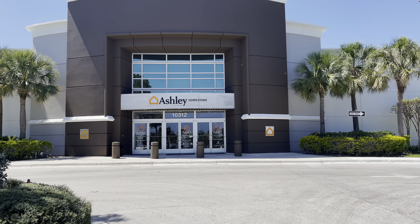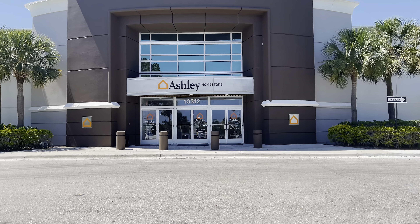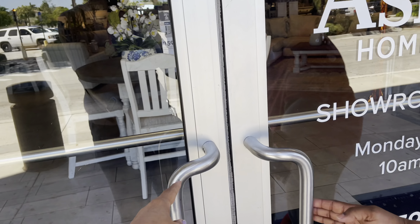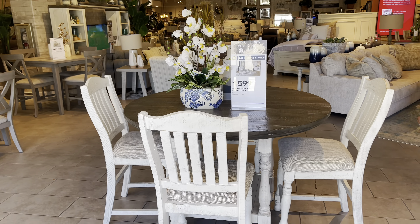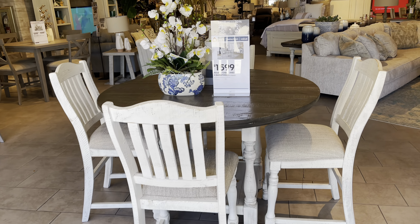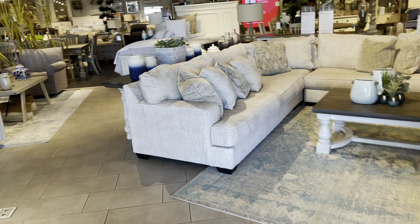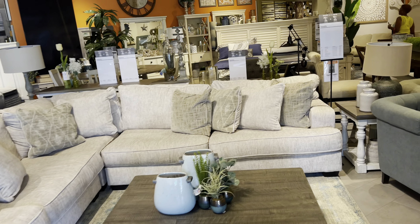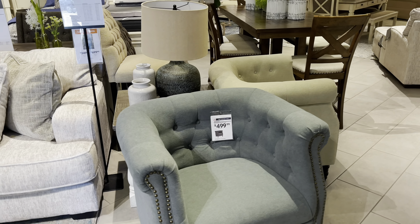Hi friends, hi shopping buddies! Today we are going to Ashley Furniture Store. Come on in, let's go shopping. And look, they have a beautiful dining set right in the front for $1,600. Look at these beautiful sofas right here — nice. I don't see a price for it, but this is nice. The chair is $500.